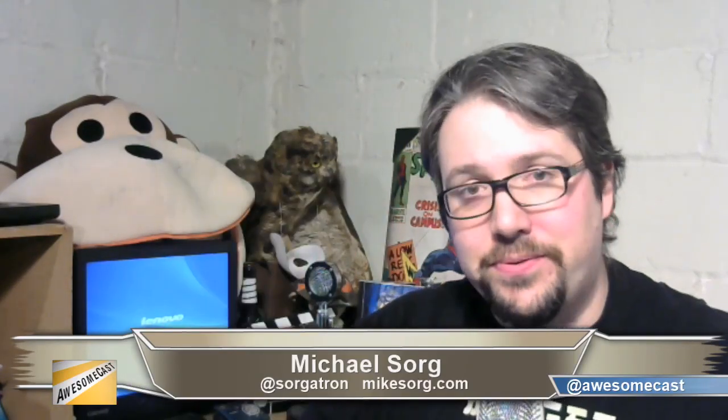Hey guys, this week on AwesomeCast we're talking about the new iOS 7, a cool new desk. Although we can't show you a video because we kind of screwed up the first part of this show. Stick with us, it gets better. AwesomeCast — AJ's back. Stay tuned.